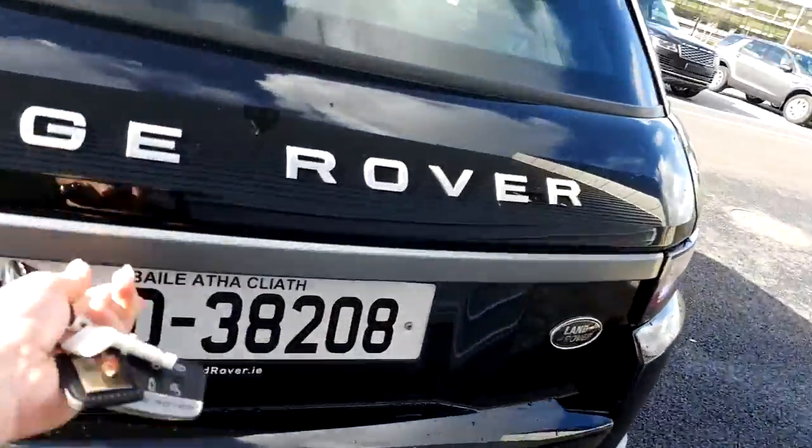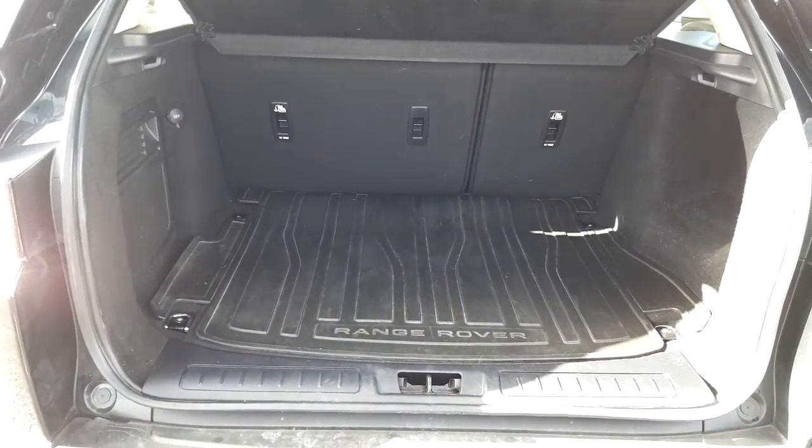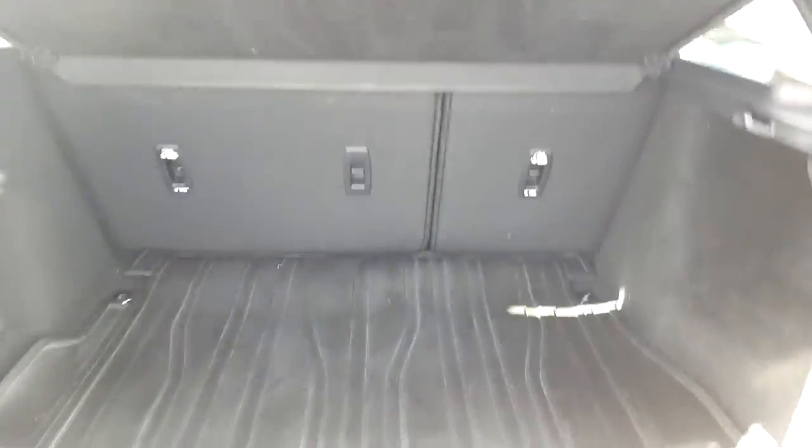Pop the boot. You can see there's a large storage compartment in the back, plus it has a spare tire.